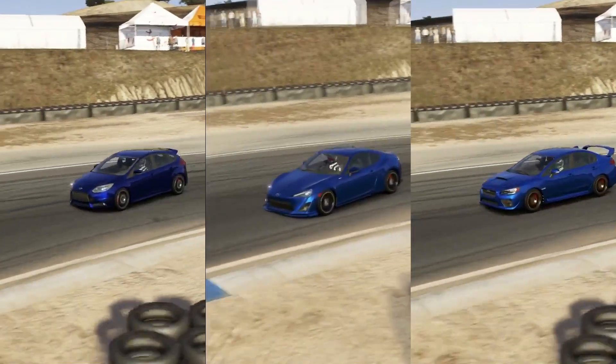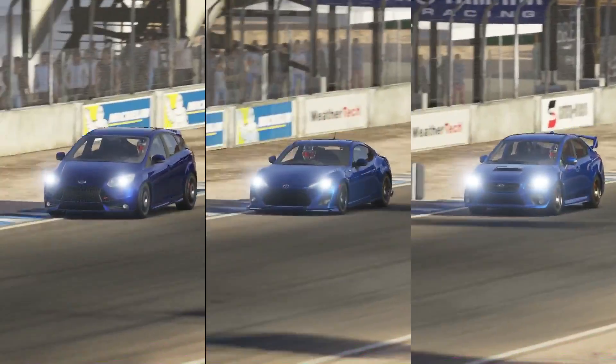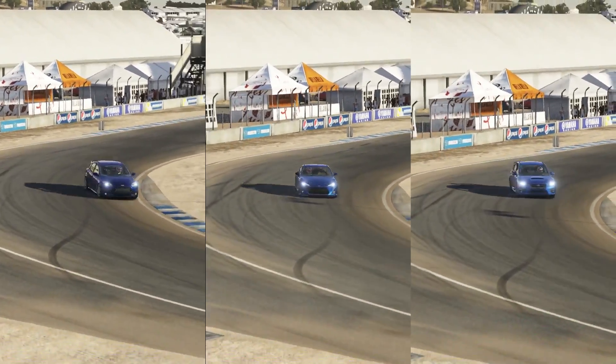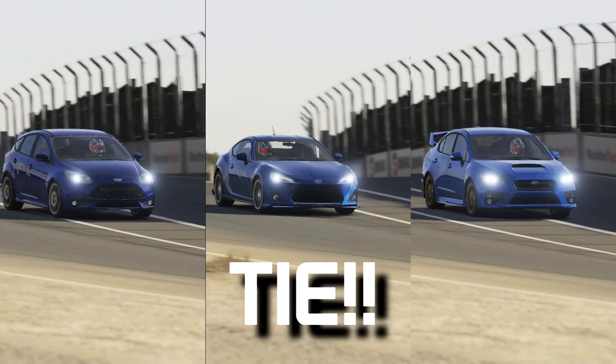Really, three completely different cars with completely different drivetrains, same upgrades, good tunes, and they're all fast. I'm going to be that guy and call this a tie. I know, I'm sorry.